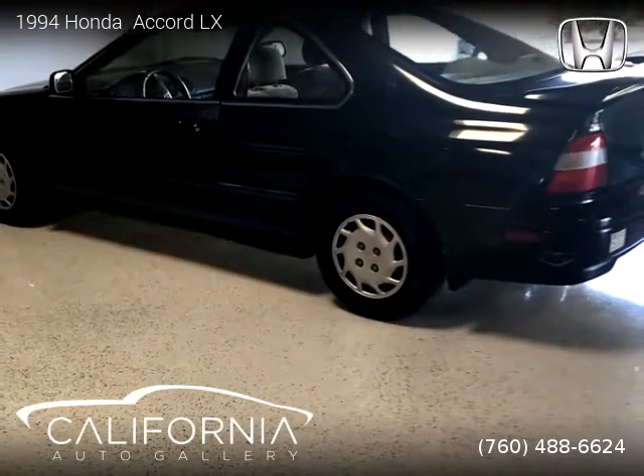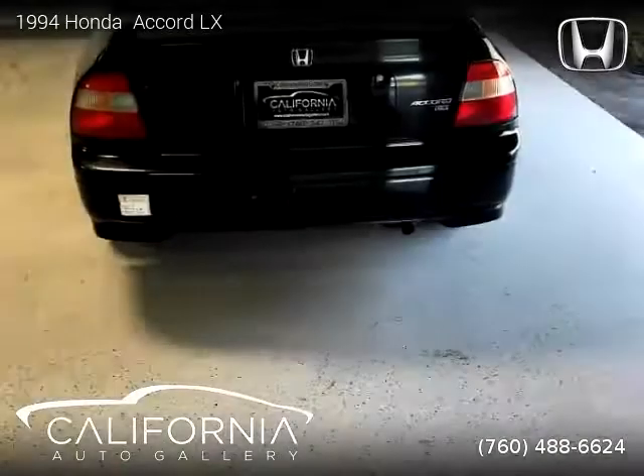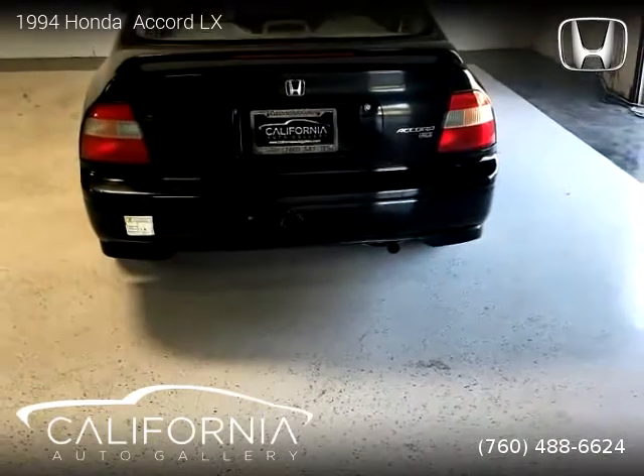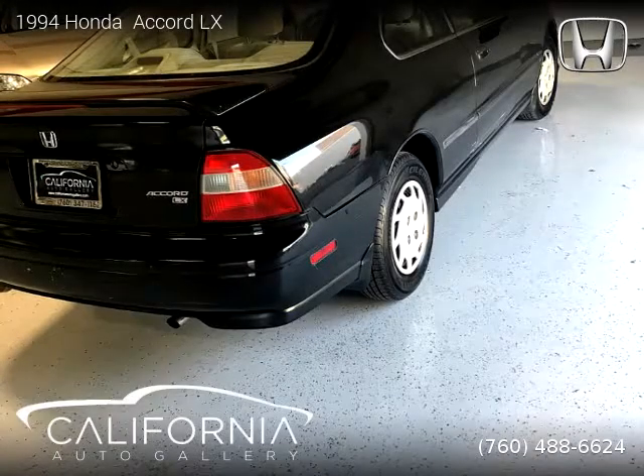This vehicle is a 1994 Honda Accord LX, brought to you by California Auto Gallery. This Honda is a two-door vehicle with four cylinders. This vehicle is for sale for only $2,525.